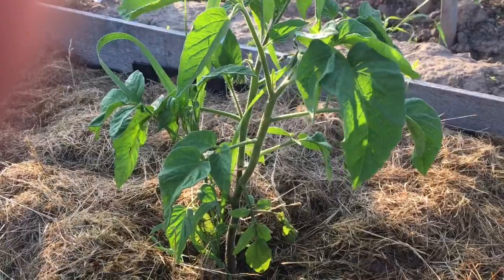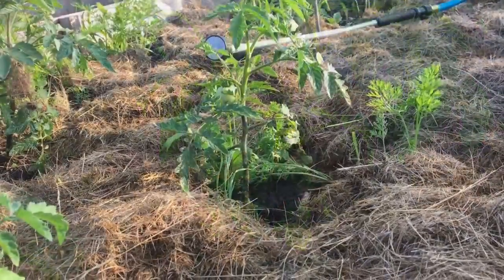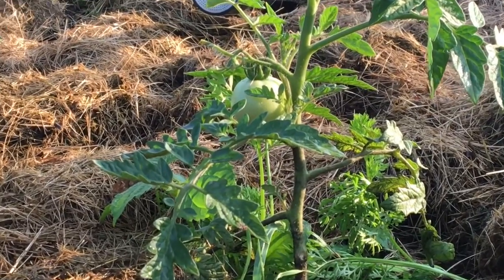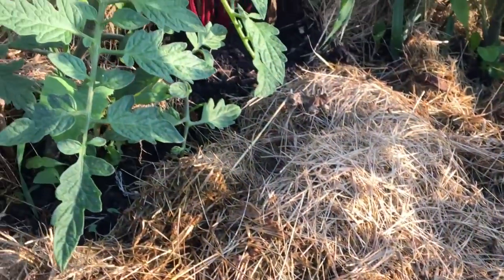With regards to the tomatoes, as of yet I've not seen any flowers on the Brandywine variety. This little patch are the Glamour tomatoes and there is a little one right here, and there's another one — it's the biggest of them all actually.